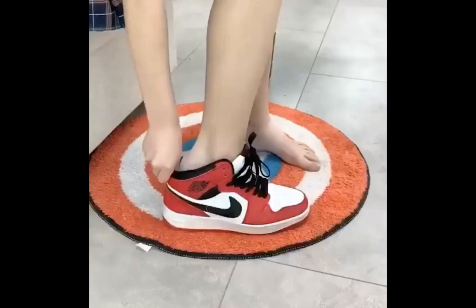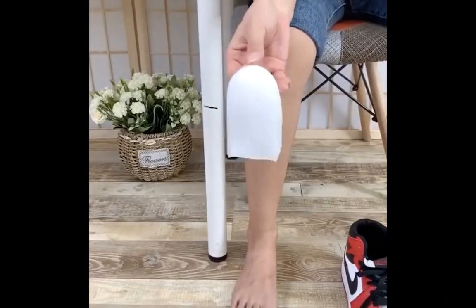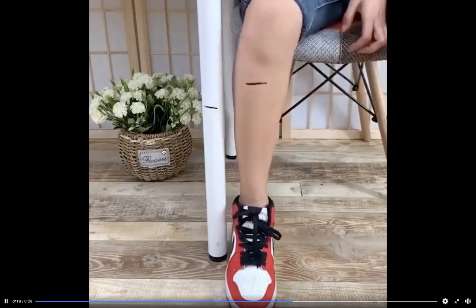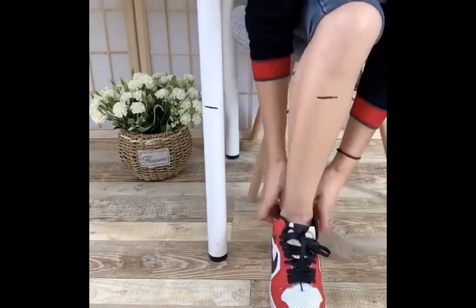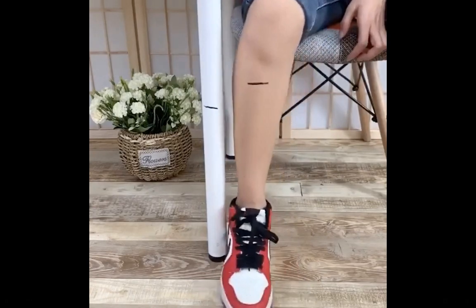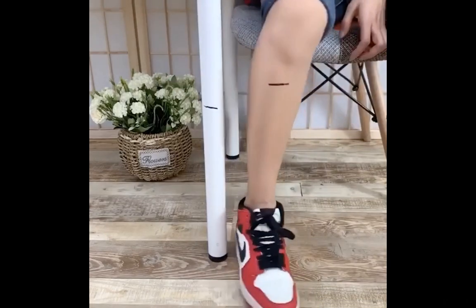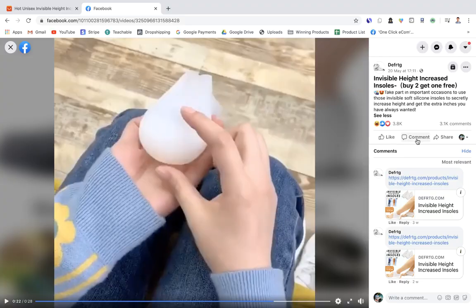The next product is an invisible insole that makes you appear taller by adding an extra inch or two to your height inside your shoes — solving a problem for people who are short or insecure about their height. Targeting is a challenge since you can't target people based on height, but there may be relevant interests on Facebook you can use. The ad went viral in under a month with thousands of likes, comments, and shares — people didn't know this product existed, making it spread organically.